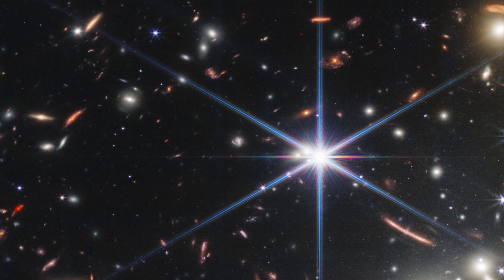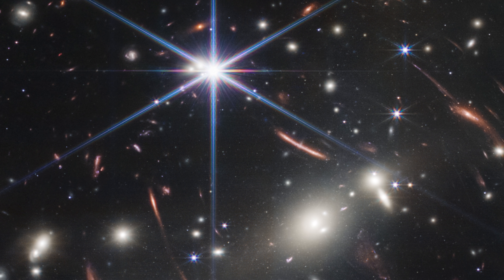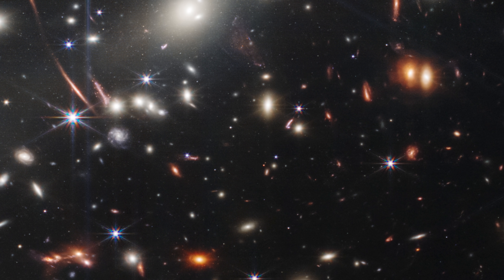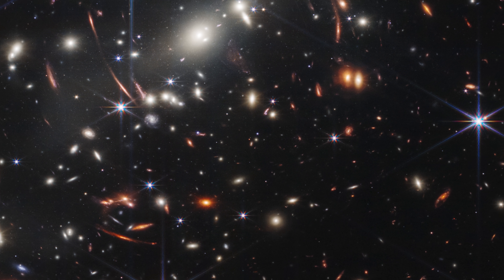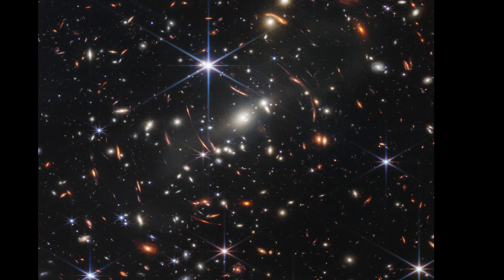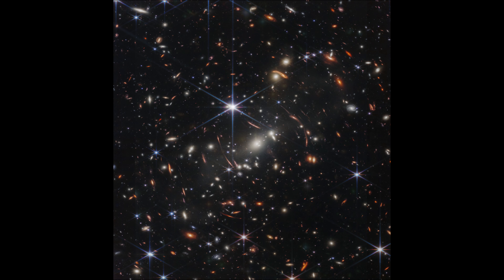MAX means Massive Cluster Survey and SMAX means that it was in the southern hemisphere. The way this worked was they had ROSAT, I believe, survey the sky looking for X-ray sources, and they wanted to see if any of these X-ray sources came from massive galactic clusters. So they went and looked at them with telescopes. Anything below about 40 degrees declination south had to be viewed with the Hubble Space Telescope, and that's what this one is — and that means we have a Hubble image of it too.